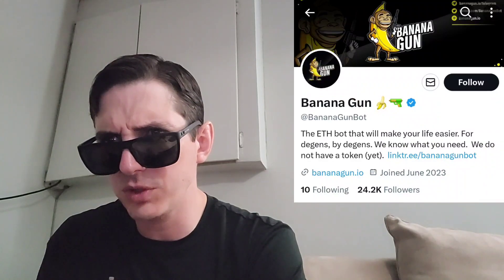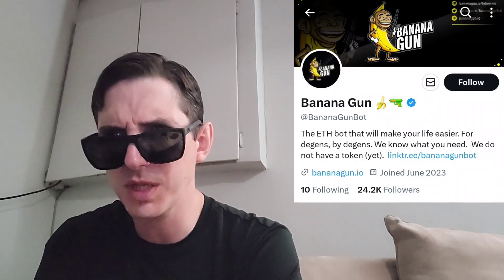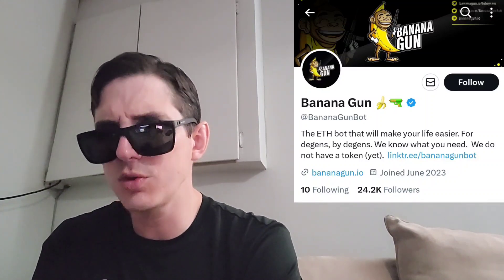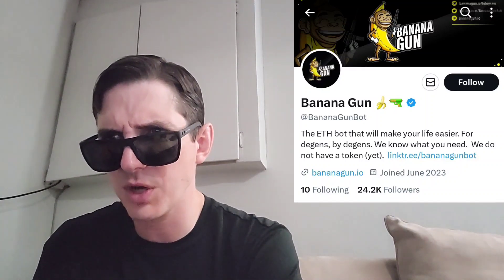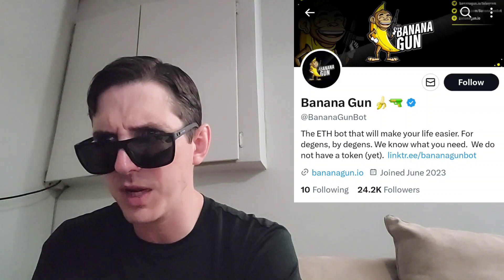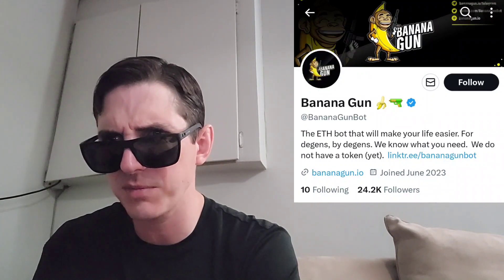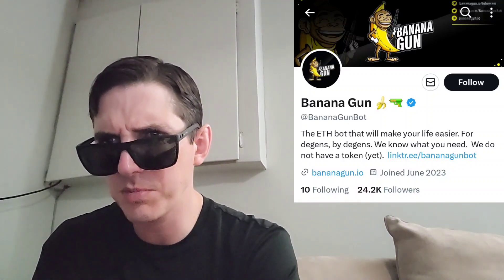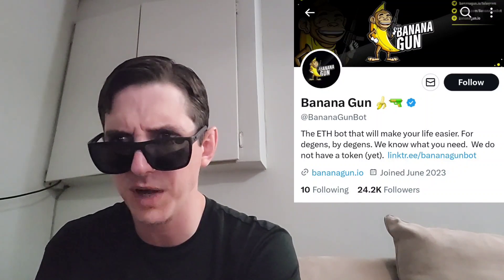The Banana Gun token launched on their own dApp. Over a span of three weeks, they ran a campaign where users could accumulate soulbound NFTs without knowing what use they serve. These NFTs were earned by completing various tasks with the Bananabot, set up to filter loyal bot users from airdrop whitelist hunters who don't care about the bot. These NFTs were used to determine who would be on the whitelist for launch. There were four different rounds, and now it's available on Poloniex.